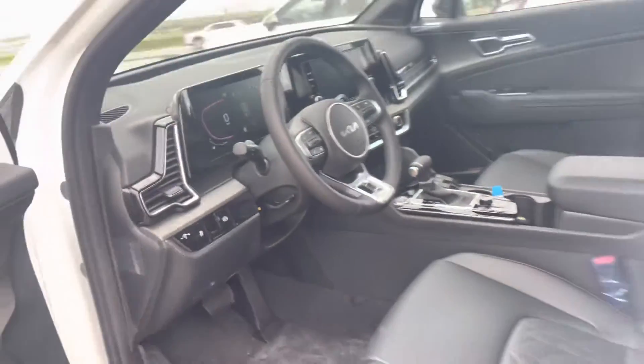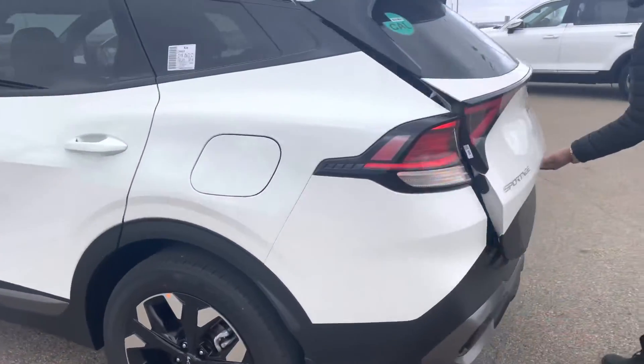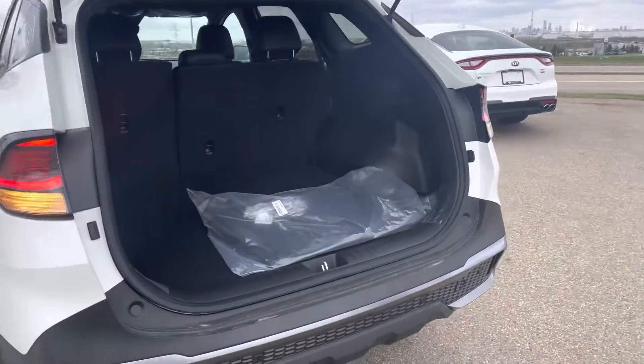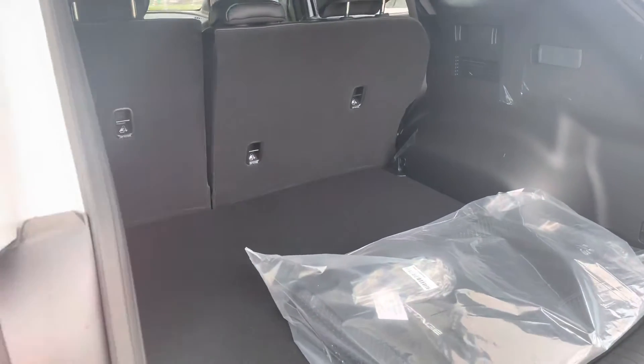Now Mark, come take a look at the trunk space here. This by far is my favorite part of the Sportage — look at the cargo space you do have in here.